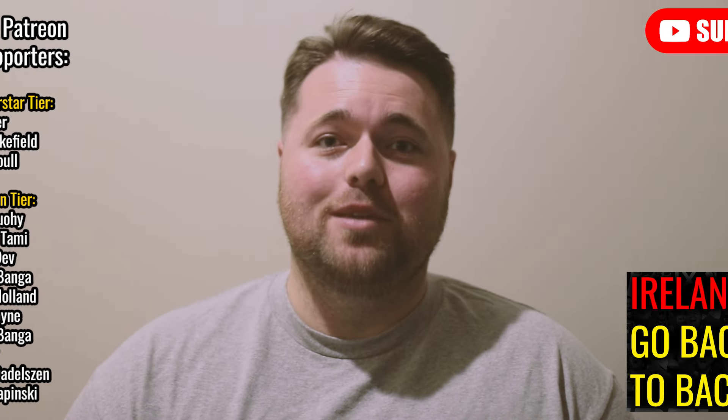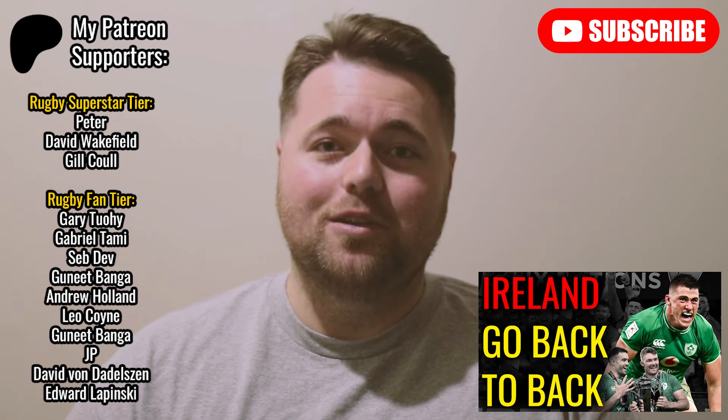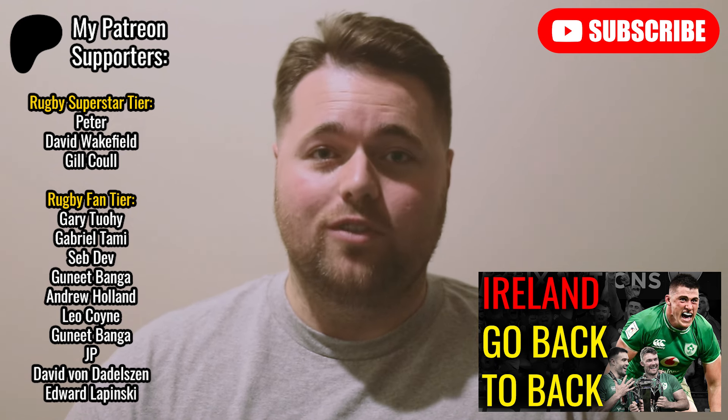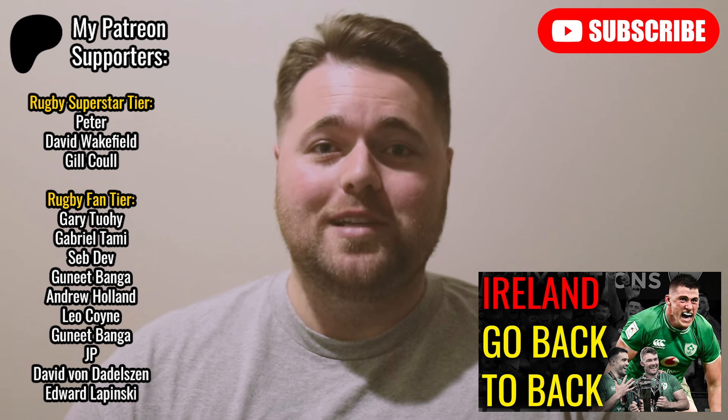My name's Max, I'm going to be the host of today's video. Congratulations to the Irish and the Scottish for making a really entertaining game. A massive thank you to my patrons as well. Today's going to be a bit of a recap and analysis on how the Irish managed to win this game, so let's just get straight into this.